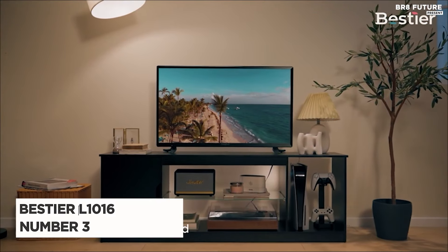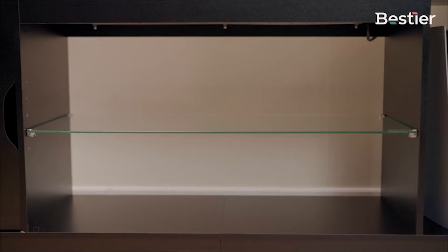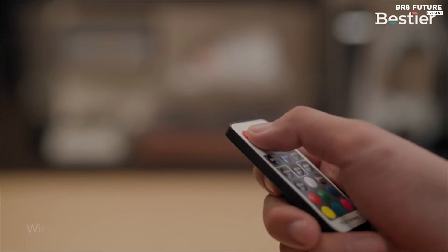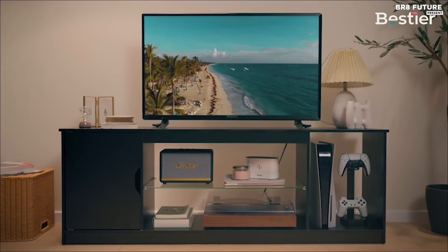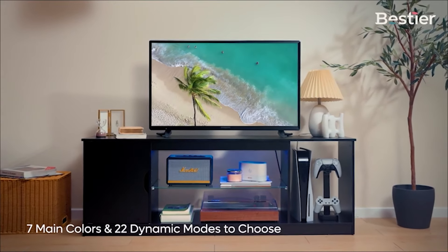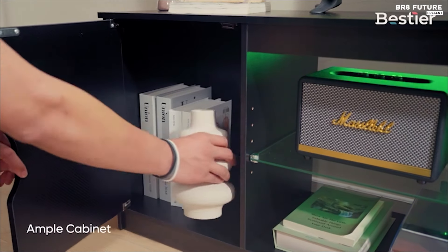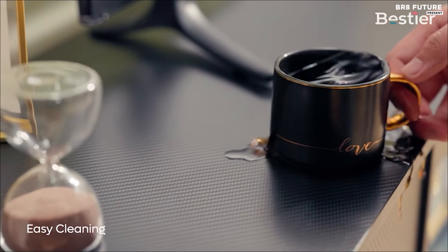The Bestier LED TV stand L1016 is ranked as the third best gaming TV stand for good reason. This modern TV stand, measuring 58 inches in length, 13 inches in width, and 20 inches in height, is designed to accommodate 55 to 65-inch televisions, making it a stylish and functional addition to any living space. One of its standout features is its ample storage options — the stand includes three open storage spaces and a cabinet, perfect for organizing your PS5, DVDs, gaming devices, router, electronics, books, and magazines, keeping your entertainment area tidy and clutter-free.